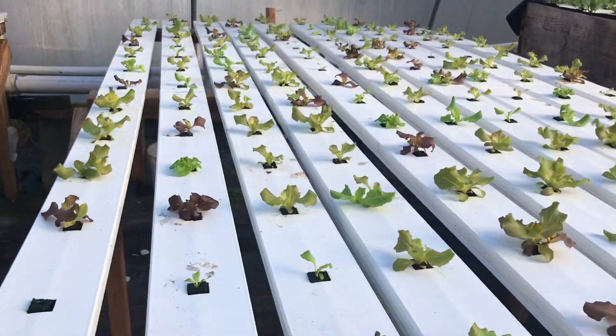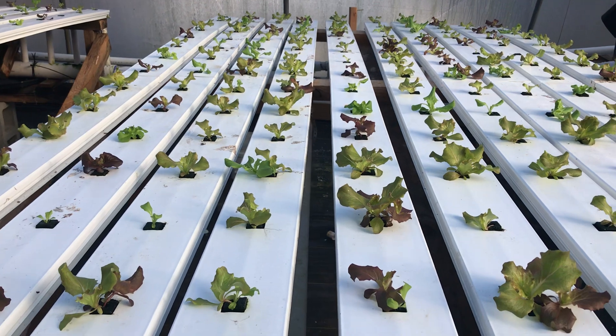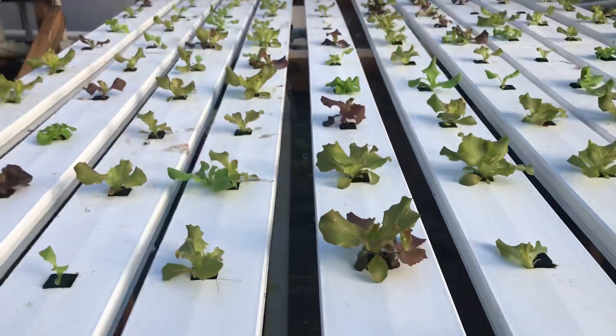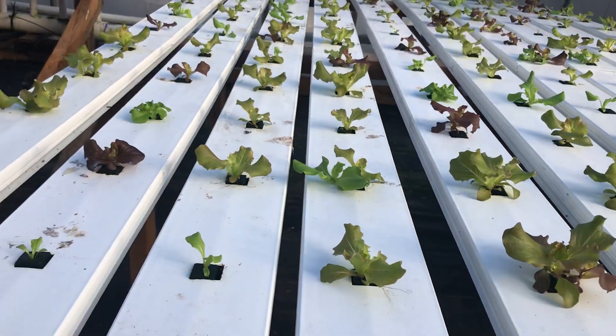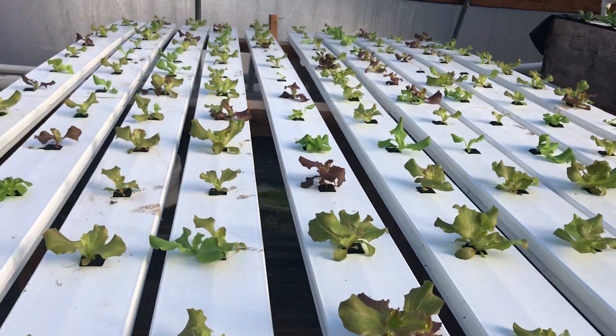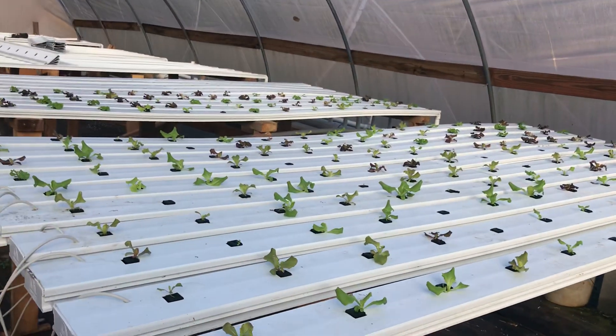These are actually doing the best — they're almost twice as tall as all the other ones. But they'll all grow eventually. A lot of these are Magenta and Mirror, and there might be a sprinkling of some Salanova in here, but I think most of the Salanova is on that side.